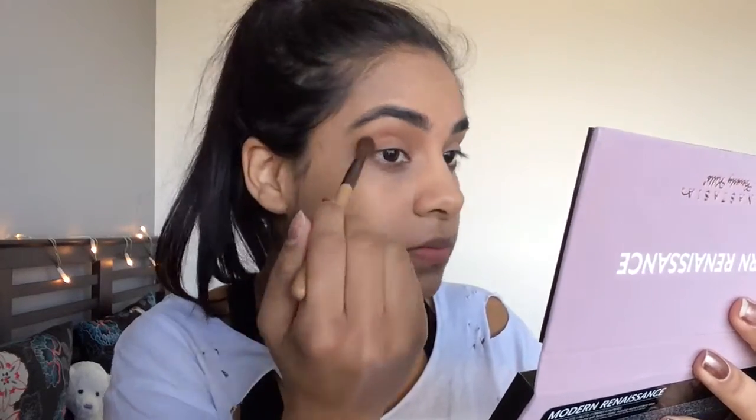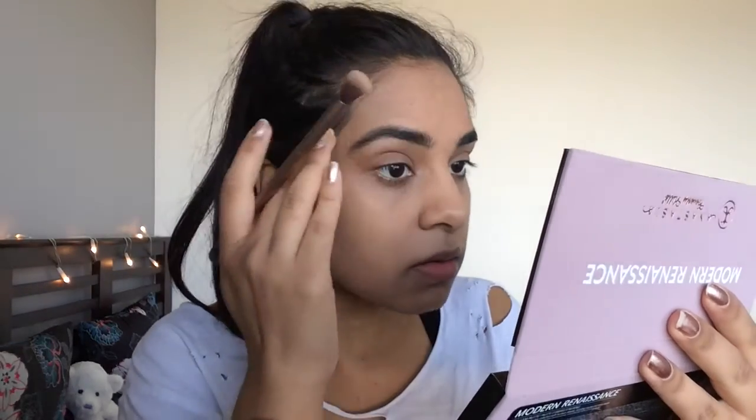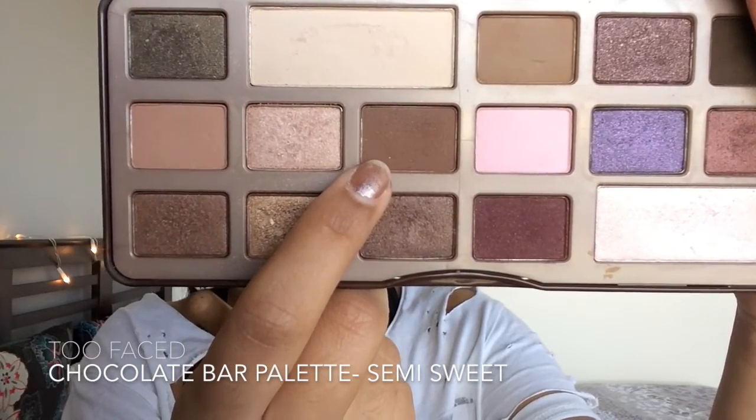Make sure you're using a fluffy blending brush and have a really light hand. Then take any light color for a brow highlight — I'm using Tempera from the Modern Renaissance palette and applying this under my brow bone really lightly. All the Kardashians do this, so you kind of need this when doing a Kardashian look.